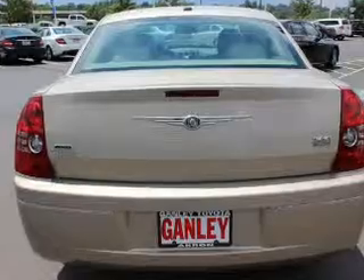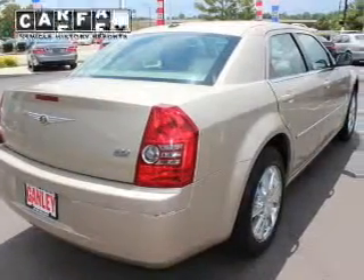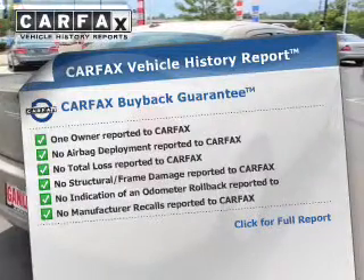The anti-lock braking system will help deliver you safely to your destination. Enjoy the comfort of dual temperature controls. Carfax is offered to provide you with peace of mind.